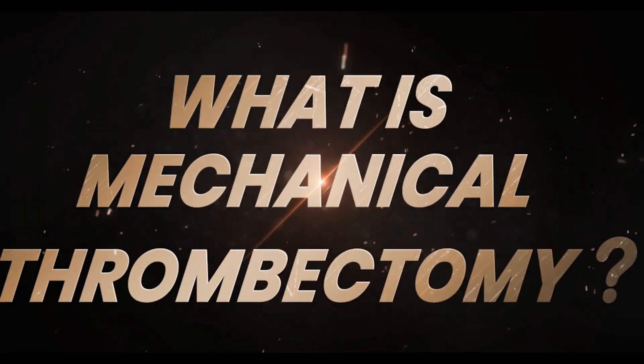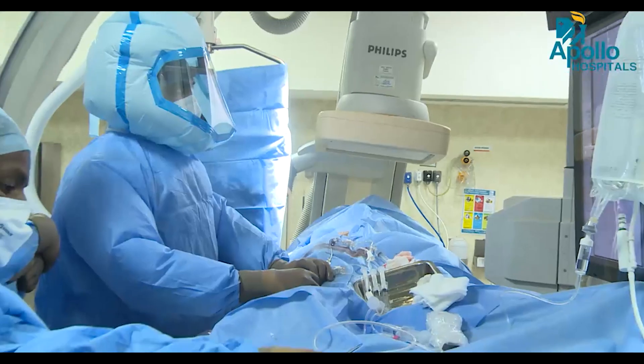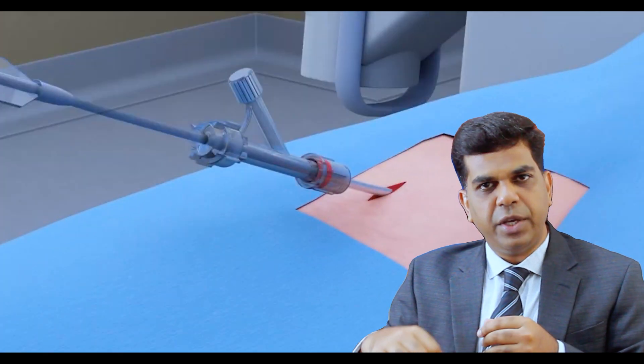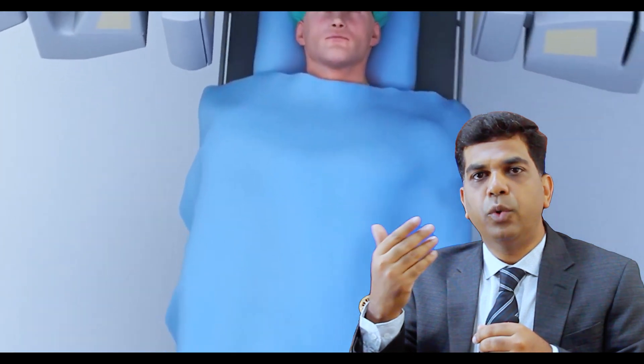What is Mechanical Thrombectomy? In a patient with acute stroke due to large vessel occlusion, we do a procedure called Mechanical Thrombectomy. It is a minimally invasive procedure done in the cath lab under fluoroscopy. We place a catheter inside the patient from the groin and take it all the way up to the neck.